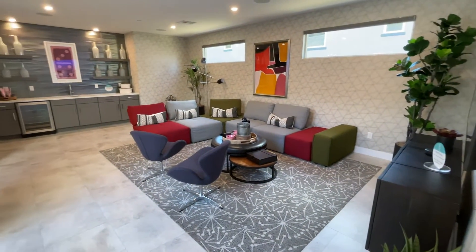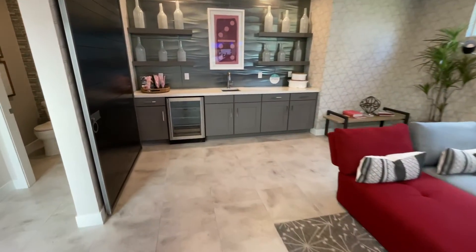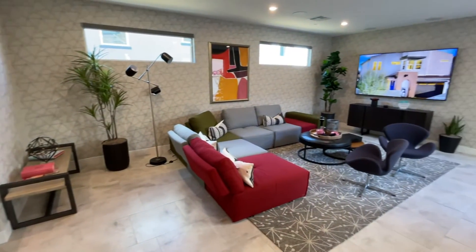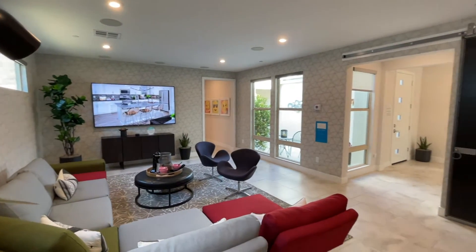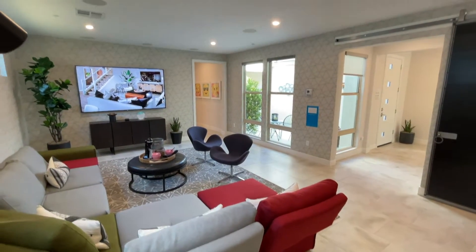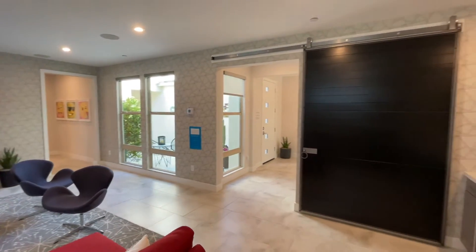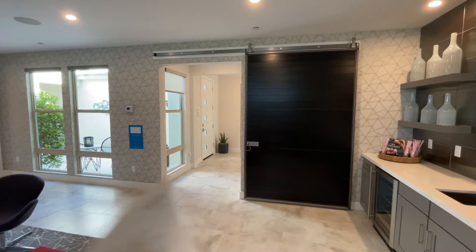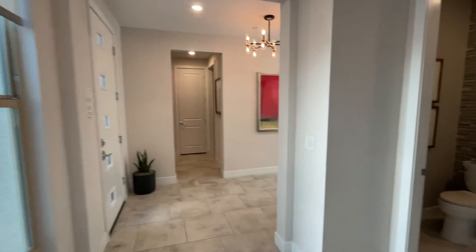Over here you can see a beautiful second living space — kind of like a gathering room. There's a bar area with a refrigerator, which is definitely optional. Everything else in this space is included in the base price. The base price starts at $692,000, or $684,000 depending on the elevation — the Spanish contemporary elevation is usually the lowest. This barn door is an upgrade: a single barn door is about $2,500; this double barn door is around $5,000.